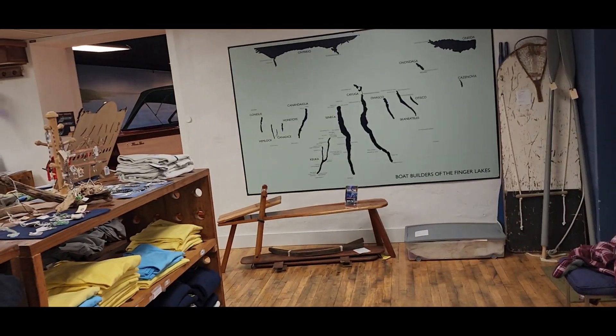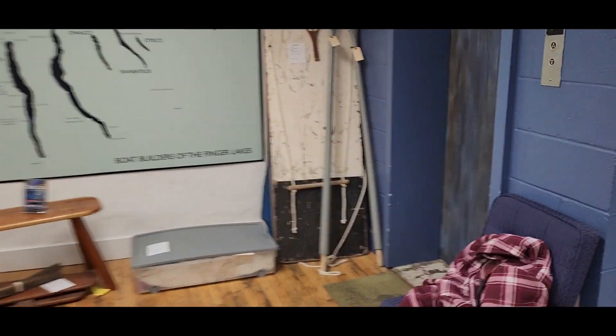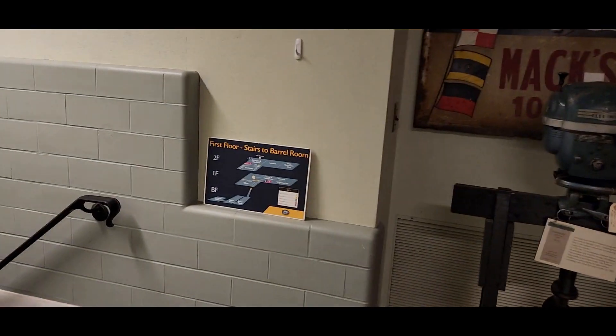I'm going to go downstairs and I'll come back up. Sounds good, thank you. We've got washrooms, and I think the elevators are down this way — oh, the elevator is right here. Should I take the stairs? The elevator is right there. You're going to go down one floor. Okay, heading down. Open sesame! Canoe room, motorboats, first floor, stairs to barrel room.